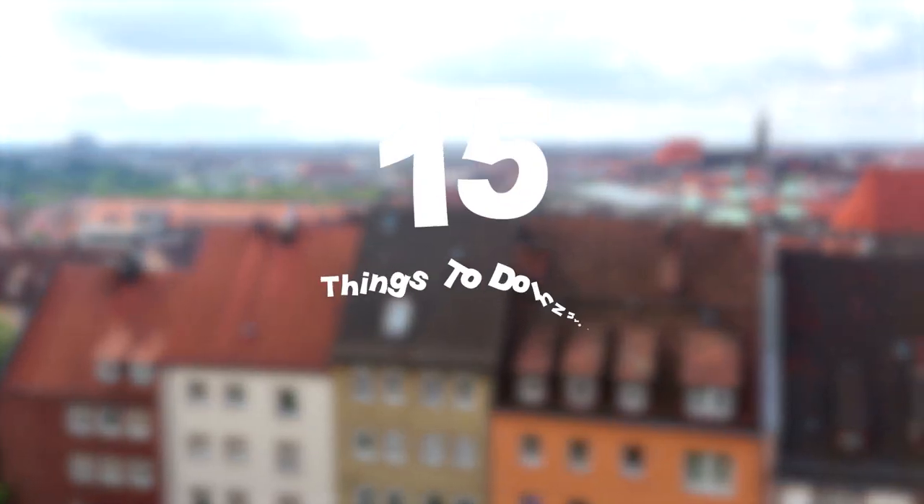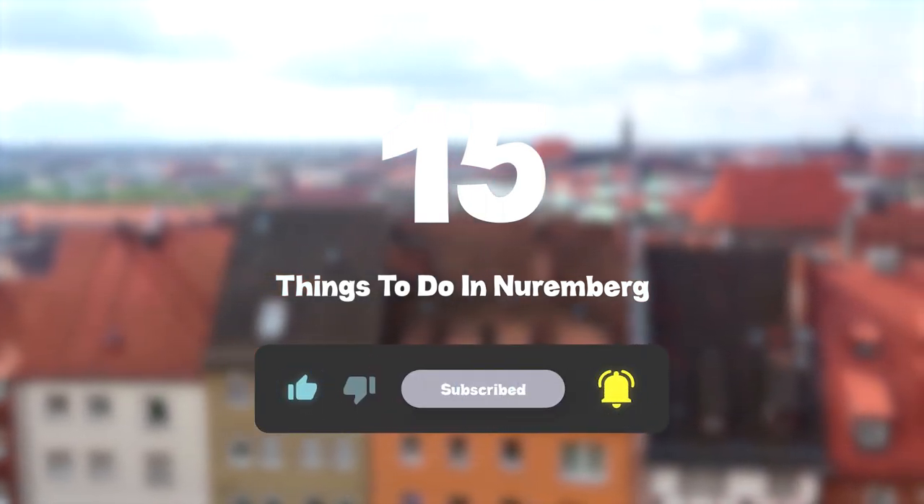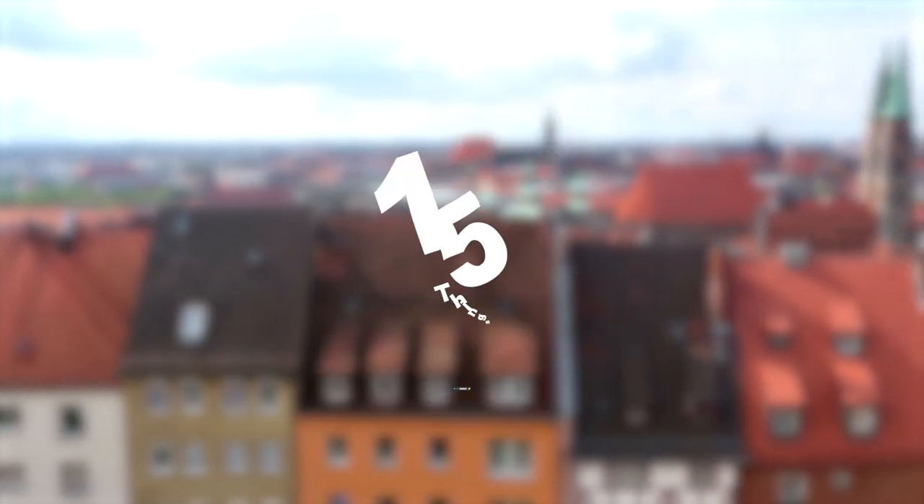So that sums up my top 15 things to do in Nuremberg. I hope you enjoyed. If you did, please leave a like on the video. And if you're new to the channel, hit that subscribe button. Until next time, have a great day.